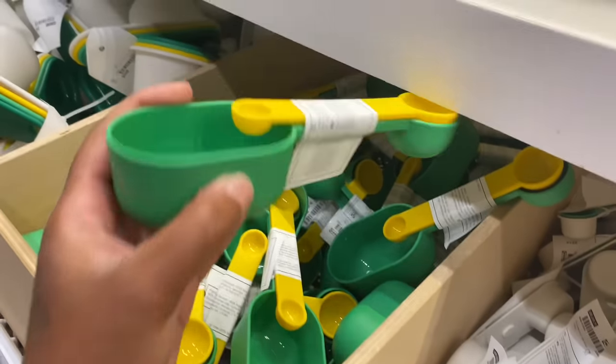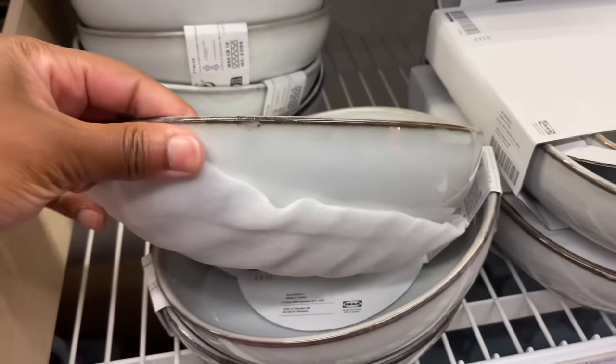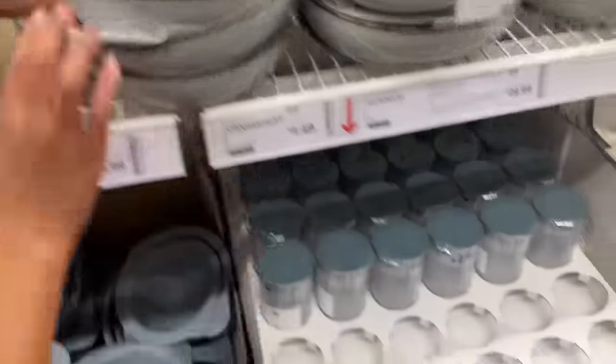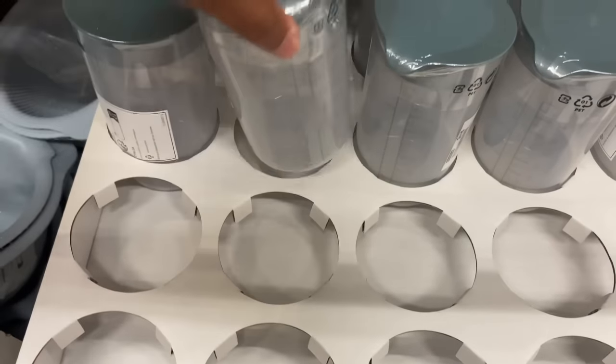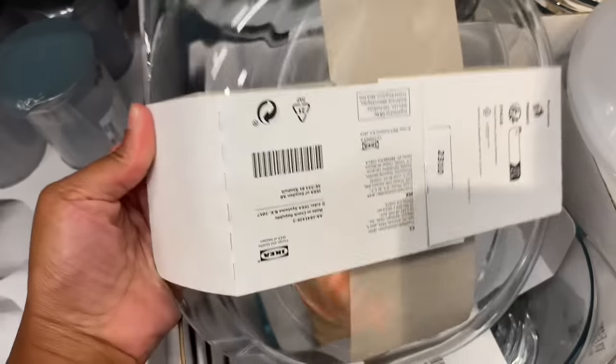This is on sale too. This is an oven dish — this is beautiful. Don't touch it, that's glass. It comes with a napkin because it's fragile. What's this down here? Like a little measuring cup.